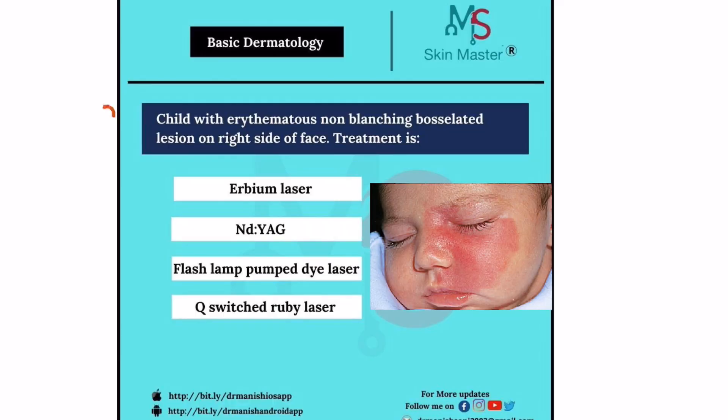As you can see in this question, they are asking that a child comes with an erythematous, non-blanching, bosselated lesion on the face. What is the treatment?